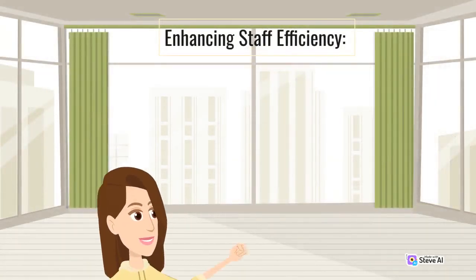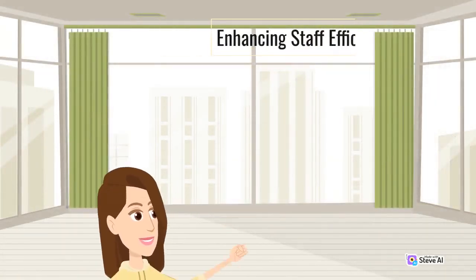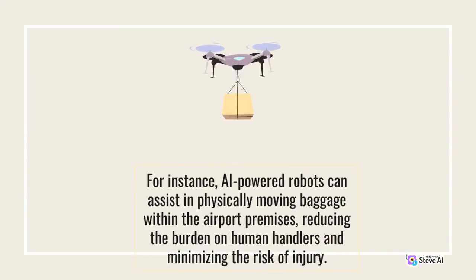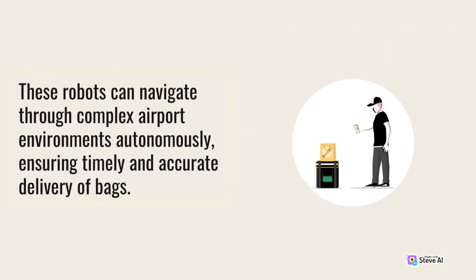Enhancing Staff Efficiency. AI can automate routine tasks and streamline operational processes, thereby enhancing staff productivity and efficiency. For instance, AI-powered robots can assist in physically moving baggage within the airport premises, reducing the burden on human handlers and minimizing the risk of injury. These robots can navigate through complex airport environments autonomously, ensuring timely and accurate delivery of bags.